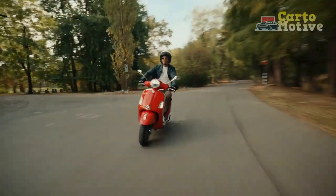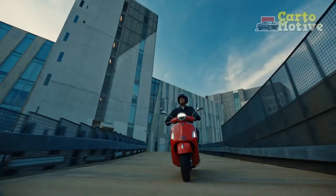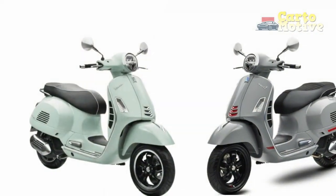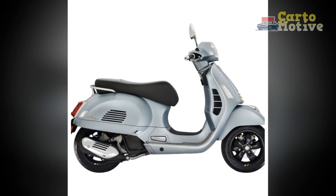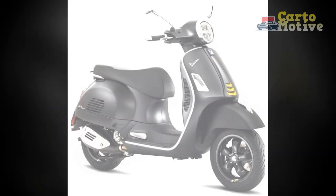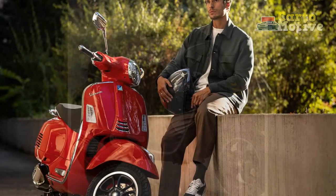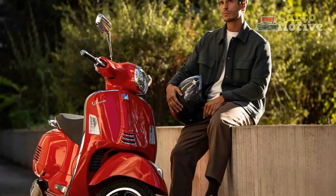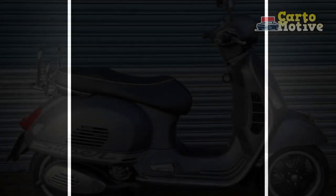Cons of the Vespa GTS Super 300. One, price — the Vespa GTS Super 300 falls on the higher end of the price spectrum for scooters, making it a significant investment compared to other options in the market. Two, limited storage — while Vespa offers storage solutions like top cases and saddlebags, the GTS Super 300's storage capacity is relatively limited compared to larger motorcycles or scooters. Three, highway limitations — while capable of highway speeds, the GTS Super 300's engine might struggle under heavy load or adverse weather conditions during extended highway travel. Four, maintenance costs — service and repairs for Vespa scooters can be relatively expensive, especially when compared to other scooters or motorcycles.